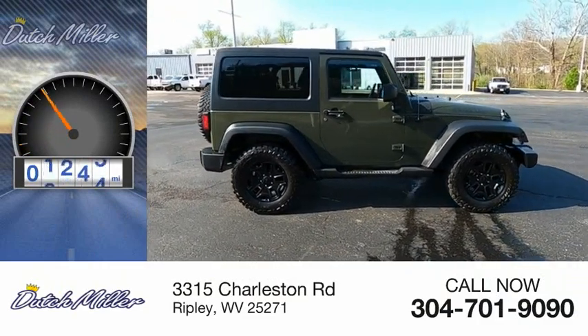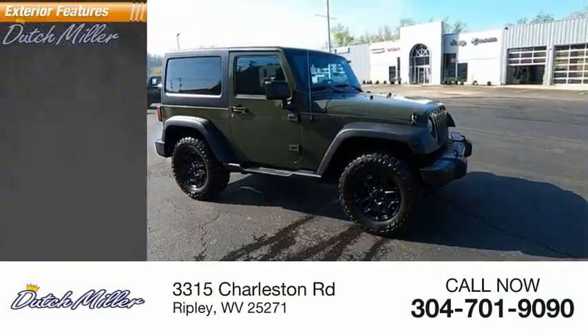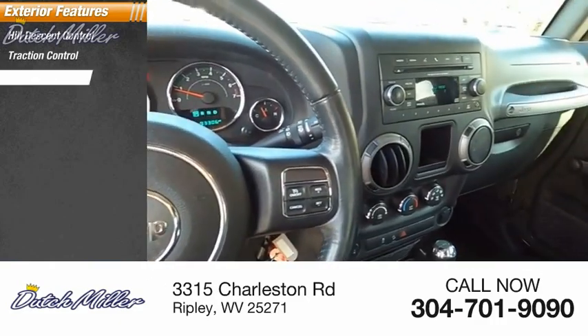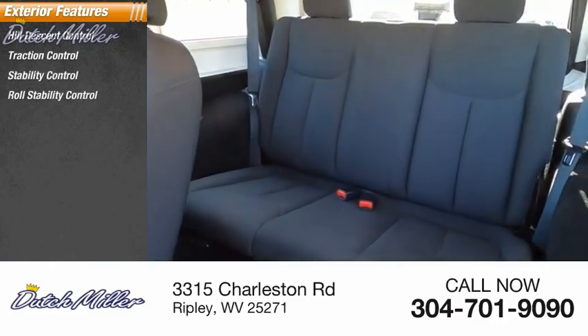This vehicle has less than 95,000 miles. Here are some of this vehicle's great options: Hill Descent Control, Traction Control, Stability Control, and Roll Stability Control.